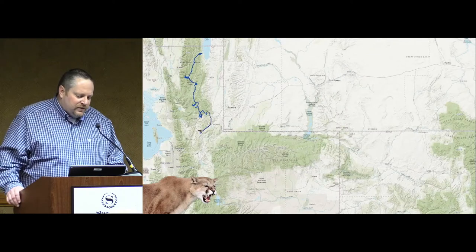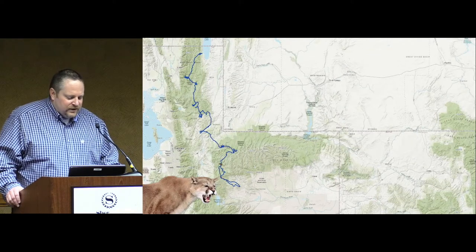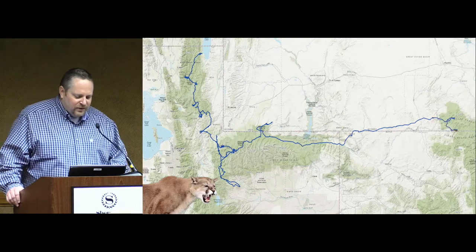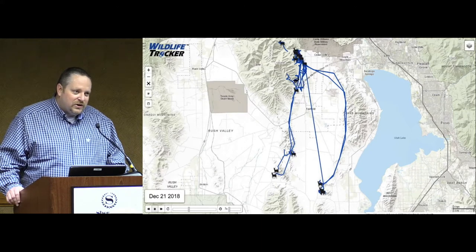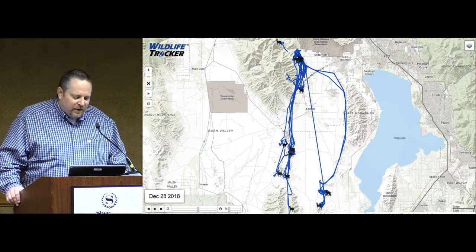Here we have a map of real-time GPS data of a mountain lion that was collared in very northern Utah — you can see its range is pretty significant. This is also some deer that were collared in northern Utah and shows what's going on with this GPS data as we use it.